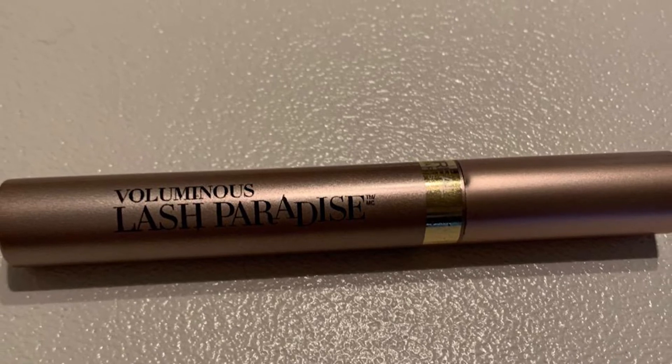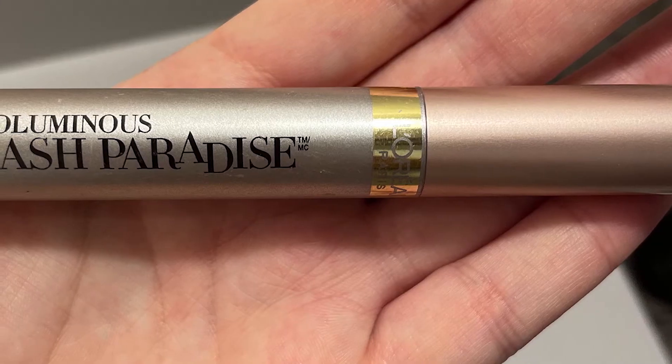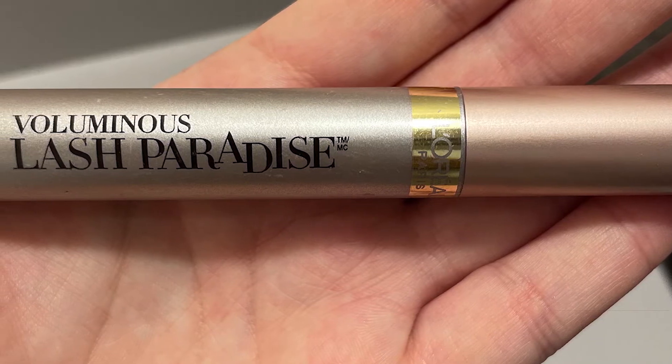It can be reapplied easily for touch-ups. It does not dry the lashes out. The wand is long enough for good control and maintaining a safe distance. The 200 curved soft bristles help lay the pigment evenly on the shorter and finer lashes as well.